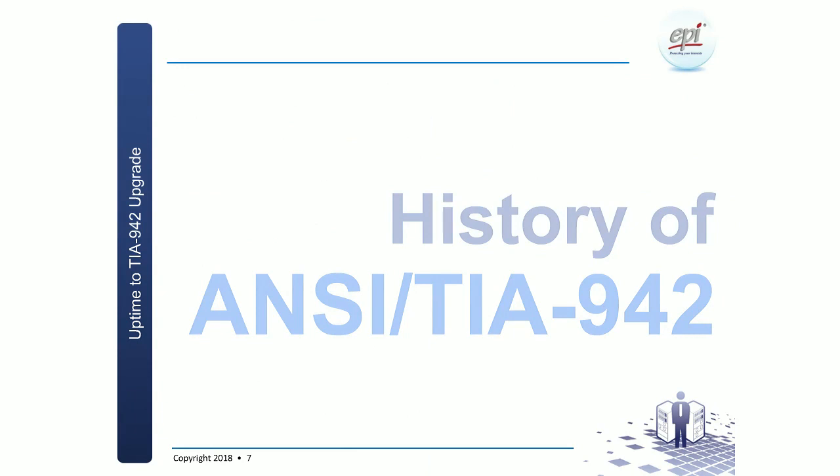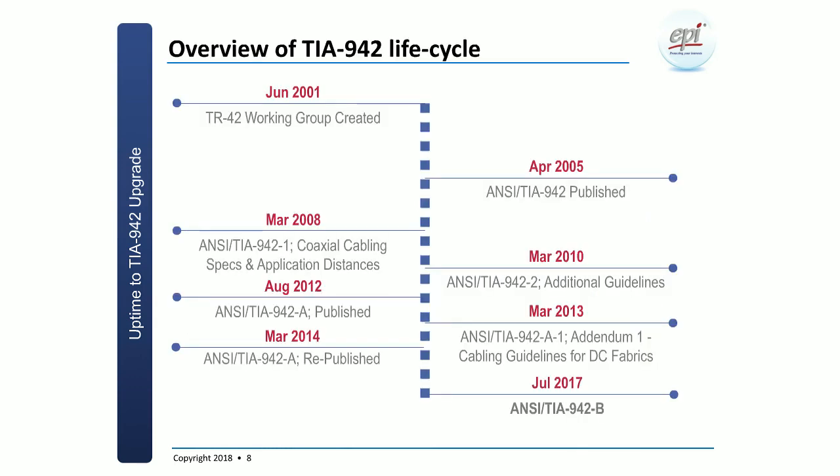Let's have a look at the history of the TIA 942 standard. It all started in mid-2001 when a working group committee was put together to address the telecoms infrastructure for the data center. They started working on requirements for structured cabling and also included electrical, mechanical, and various other aspects. A lot of work went into it, and in 2005 the first edition of TIA 942 was published. It has undergone a variety of updates until the last version, which came out in July 2017, called NCTA 942-B.